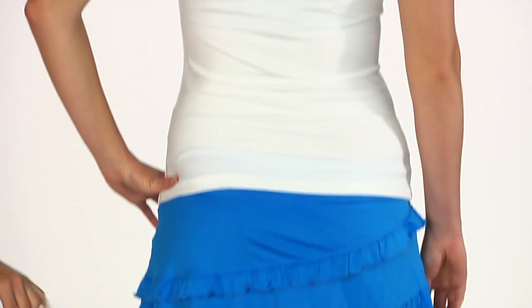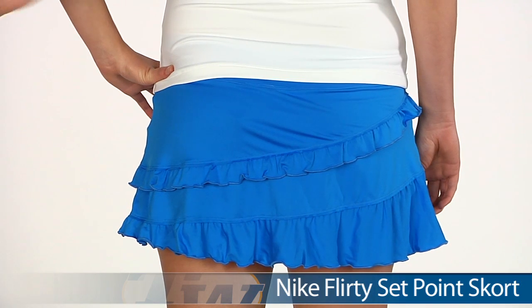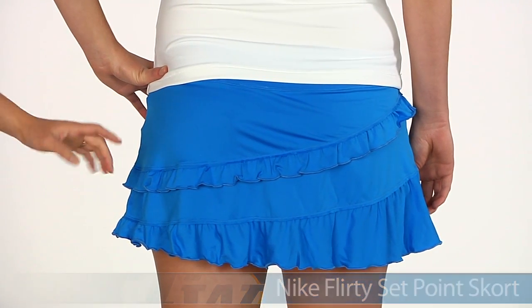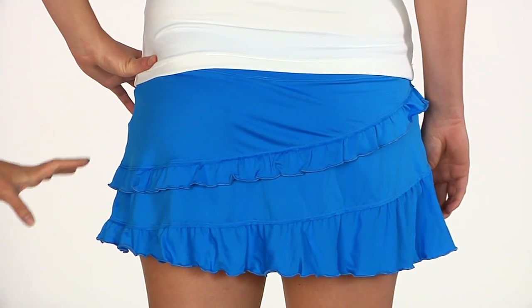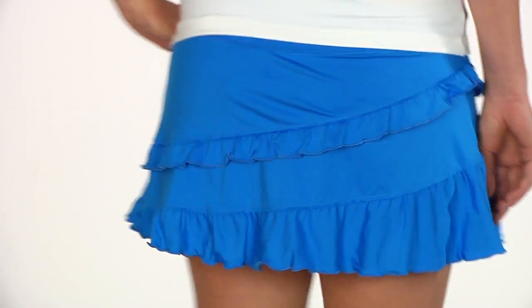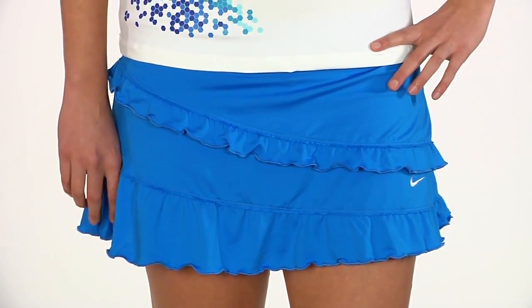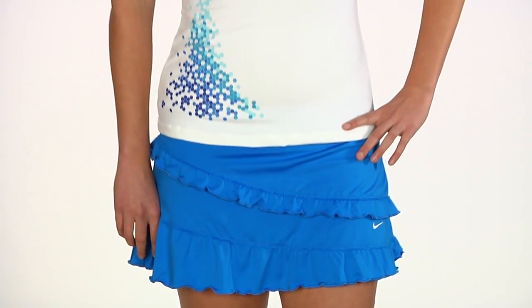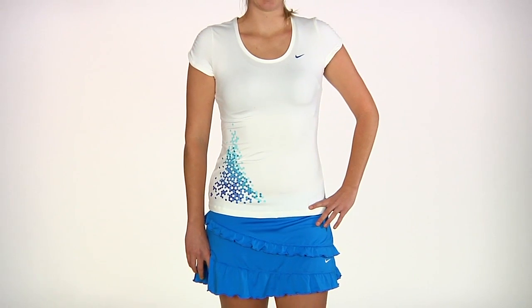Down on the bottom she is wearing the Setpoint skort. We're going to look at this on Brittany, who is about 5 foot 10. She is wearing a size larger than she normally would because it is a bit of a short skort. This is in blue — it has great fun ruffles and does have a built-in short. Here is Brittany wearing the Setpoint graphic top and the Setpoint skort.